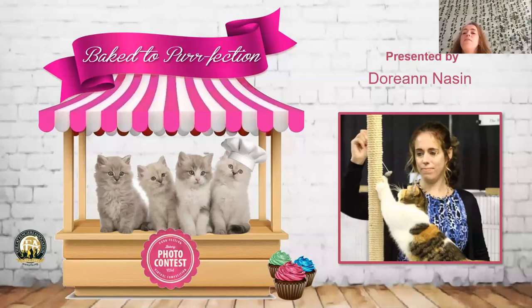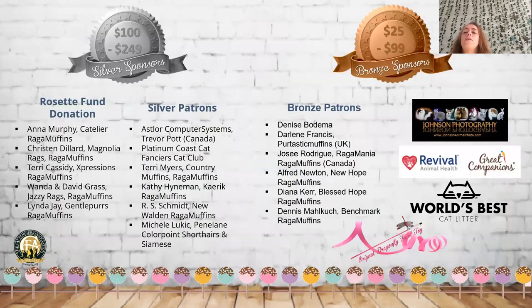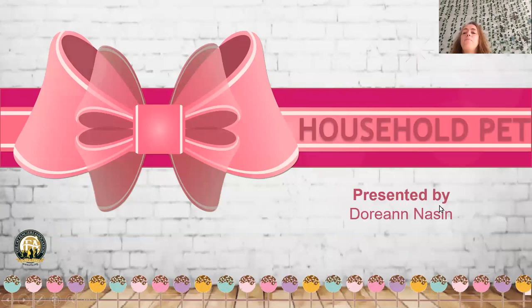Hello, everyone. This is Dorianne Nason, CFA Allbreed Cat Judge for Cat Fanciers Association. I would like to present the Half-Baked to Perfection show, and we're going to start with the household pets. I would also like to thank our platinum, gold, silver, and bronze sponsors for contributing donations to the virtual show. So we're going to start with our household pets.